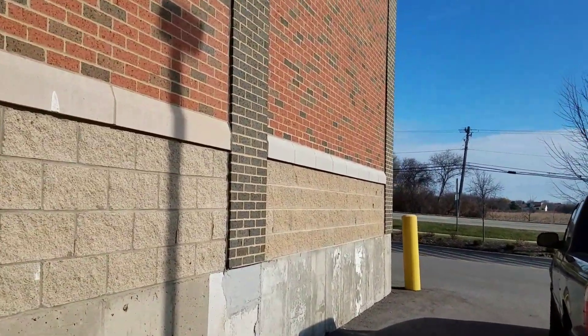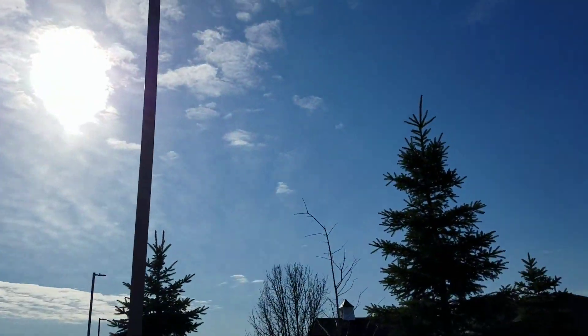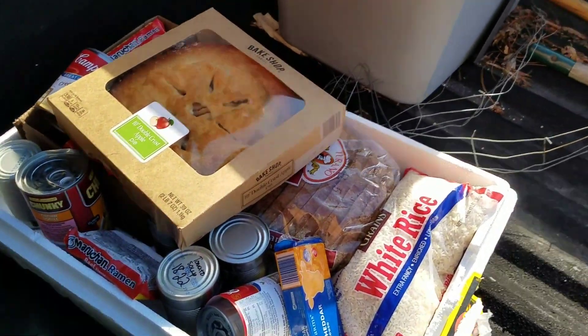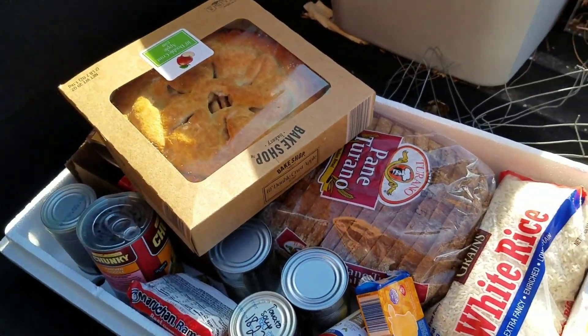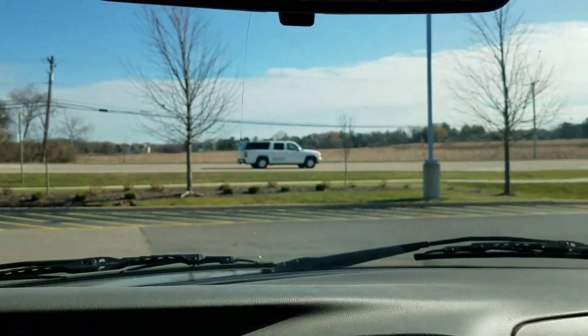This is a brand new Aldi's guys — actually this is the second time I've been to this Aldi's. Yeah, it looks pretty good. Let's get out of here guys, to the next one we go. I'll see you in a recap.